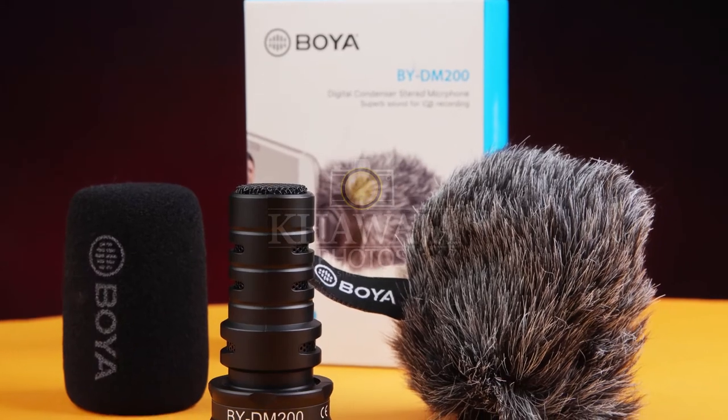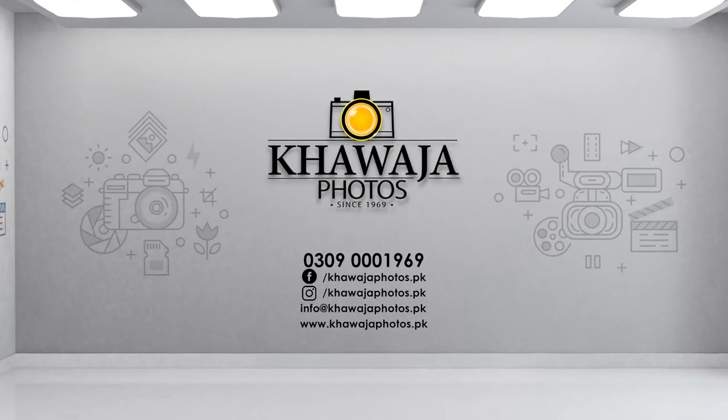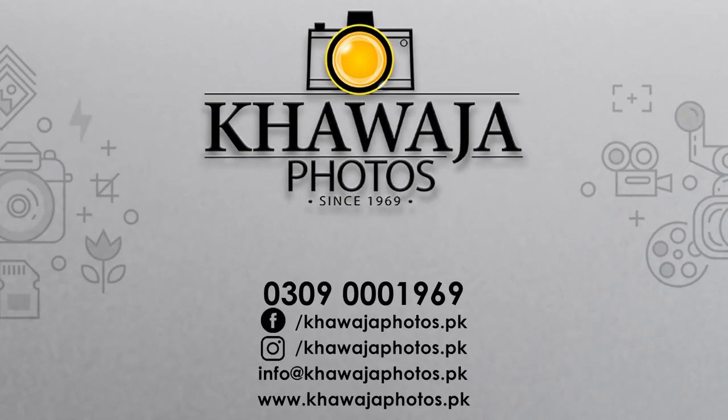The mic is available in both iOS and Android variants. I hope you will like this review. For more videos, follow the links in the description. Please call me at 0309-0001969 or visit us at www.wajafotos.pk.